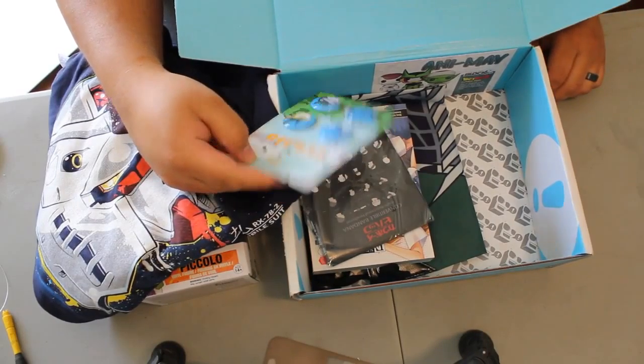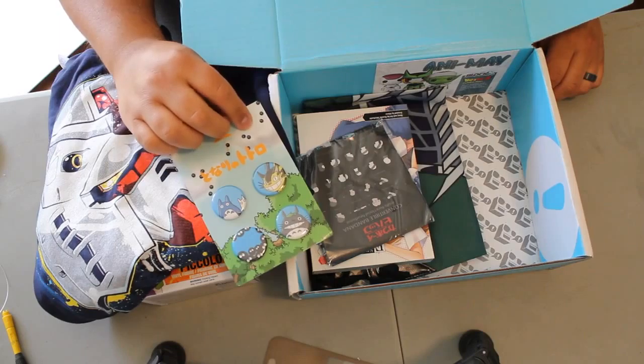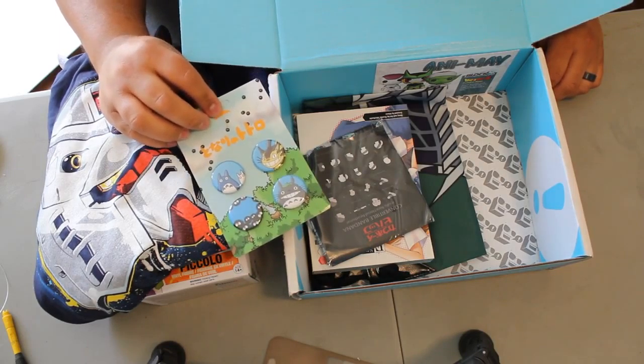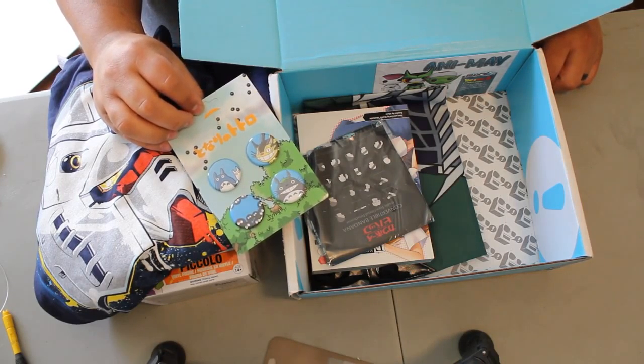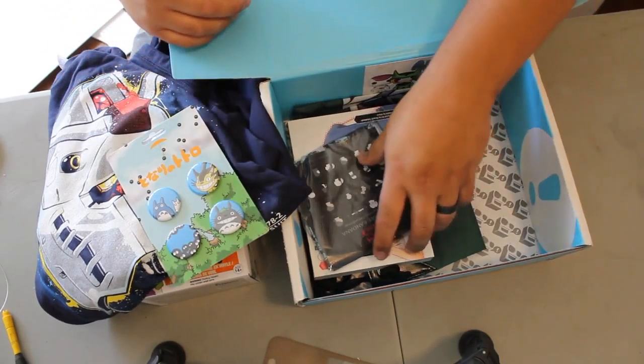We've got some buttons. I'm going to hope one of you guys out there can help me with this, because I have no idea. I've seen these characters but I have no idea what their names are. I'm sorry — if I lose my NerdCard because of it, I'm sorry.